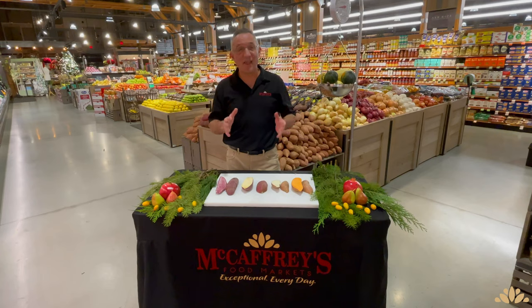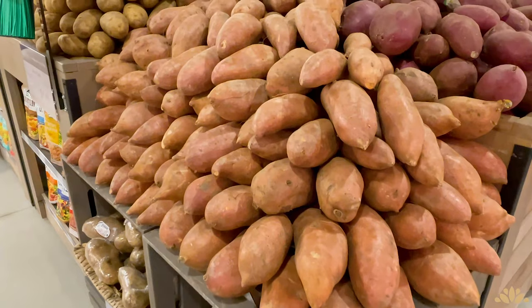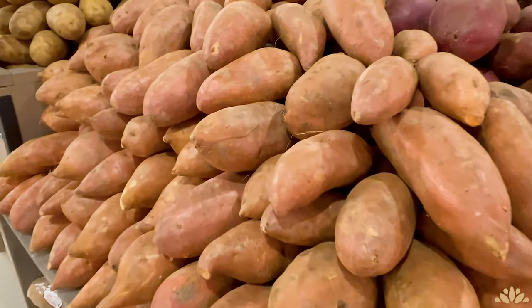The true yam is mostly consumed in Africa, the Caribbean, and Asian regions. The yam name for the sweet potato started back in the 20th century when Southern farmers introduced a softer flesh sweet potato they felt was superior, wanting to separate it from the white flesh sweet potato Americans were already familiar with. That name stuck, and so we have the yam — the orange flesh sweet potato.